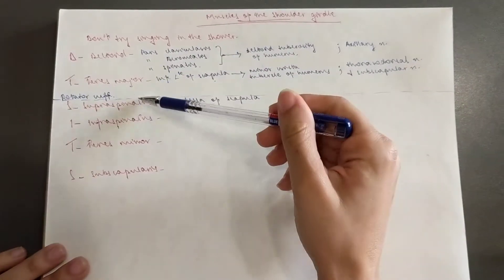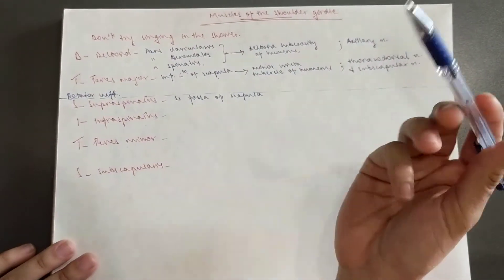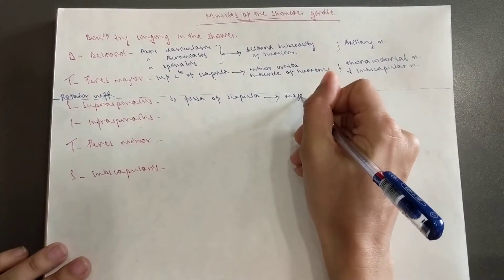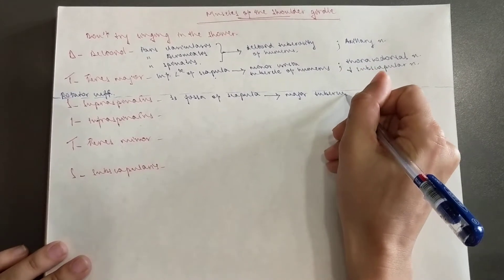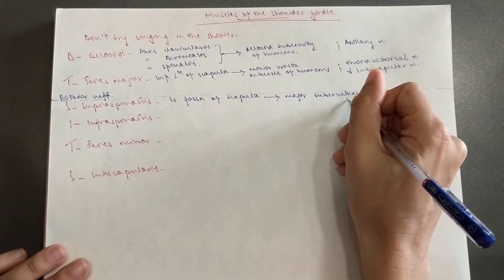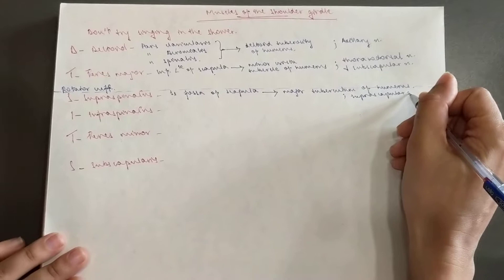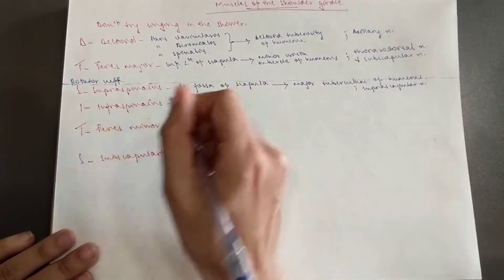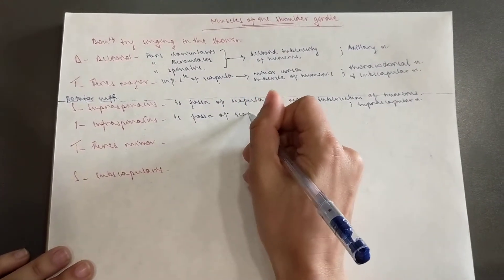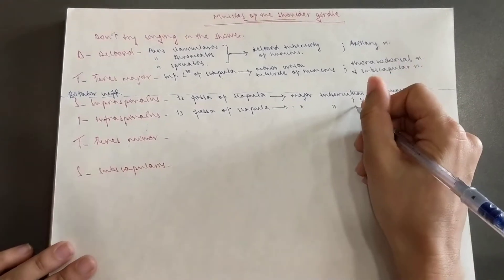The good news is that both supra- and infraspinatus have the same innervation, and both deltoid and teres minor have the same innervation. The supraspinatus goes to the major tuberculum of the humerus and is supplied by the suprascapular nerve. The infraspinatus comes from the infraspinatus fossa of the scapula, goes to the same major tuberculum of the humerus, and is supplied by the same suprascapular nerve.